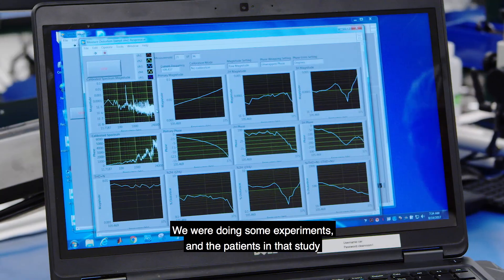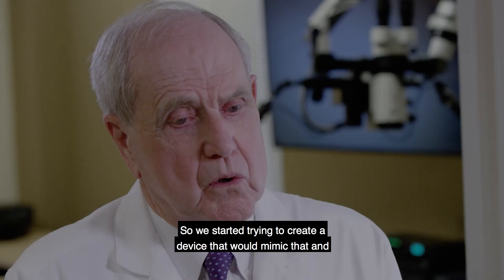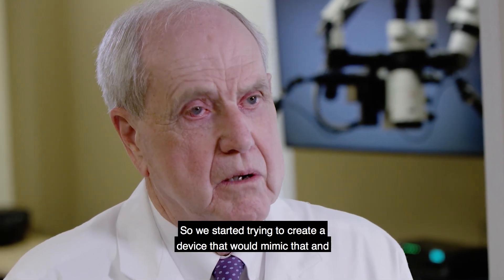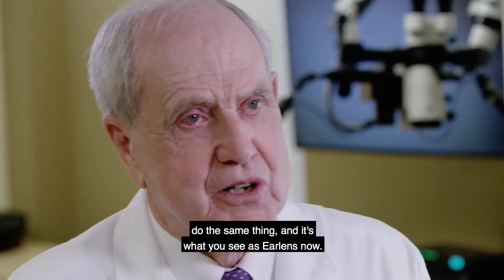We were doing some experiments and the patients in that study commented on how good the quality of sound was, and so we started trying to create a device that would mimic that and do the same thing, and it's what you see as Ear Lens now.